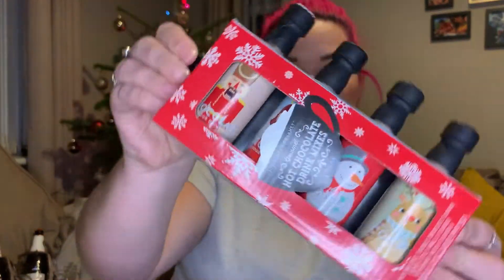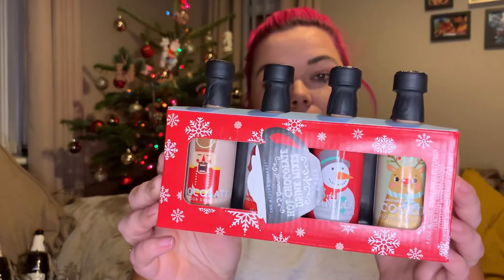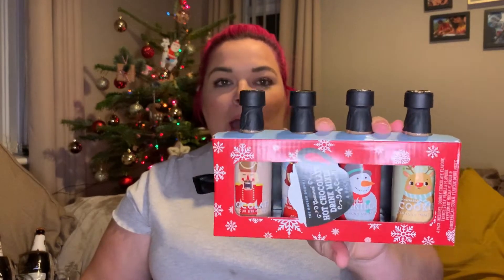I also picked up this four-set of hot chocolates. It's got four different hot chocolate flavours — gingerbread cookie, peppermint mocha, French style vanilla, and double chocolate — and you basically add three heaped teaspoons of hot chocolate with 180mls of hot water. Each bottle's got a different character on it: a snowman, an angel, a reindeer, and a Santa. I think this was five pounds — really cute whether as a stocking filler, to go with someone's present, or just as a gift on its own.